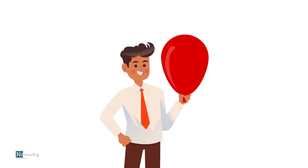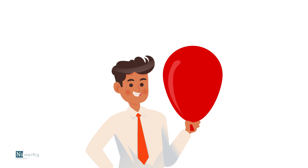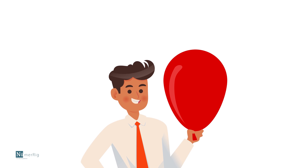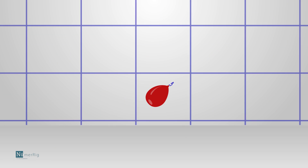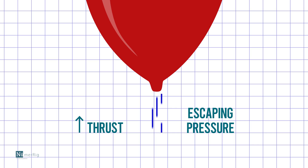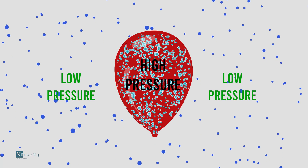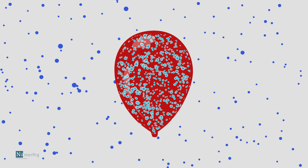To understand how rockets work, imagine yourself holding a fully blown balloon by its neck. When you let go of the balloon, it will fly away, releasing all the air it holds inside. The escaping air produces the thrust required to fly. The fast escaping of air happens because the pressure of air inside the balloon is higher than that of the pressure outside — this pressure difference is the key to achieving thrust.